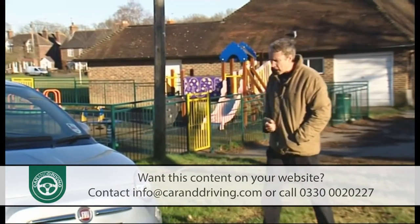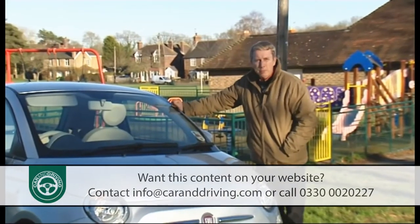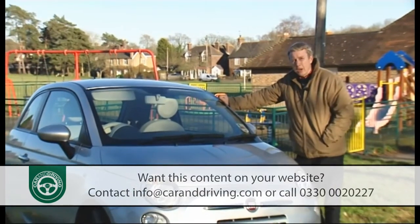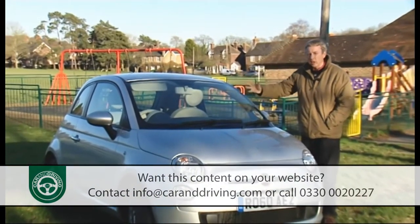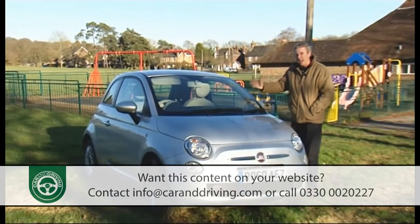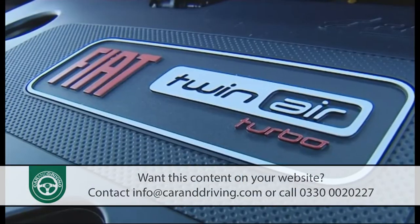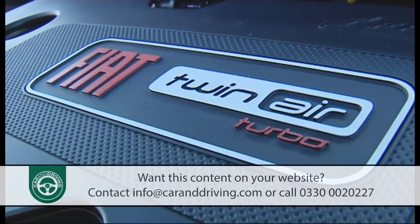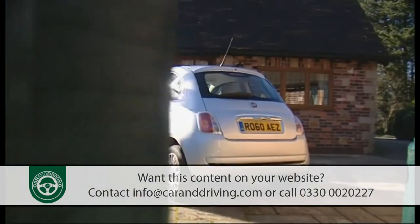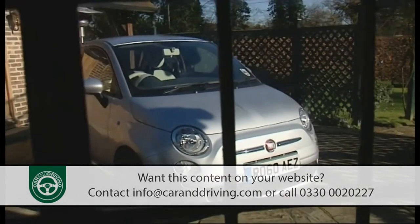Since then we've seen the option of an open-roofed 500c body style, Abarth-branded hot hatch versions, a stop-start system to make the continuing four-cylinder petrol and diesel variants more frugal, and subtle tweaks to improve both the ride and the handling. But none of this is quite as clever or significant as the two-cylinder TwinAir petrol engine in the model that we're going to test here. There's even a pleasing historical symmetry in that the original 1957 Fiat 500 had two-cylinder power, though back then it generated just 13 brake horsepower.